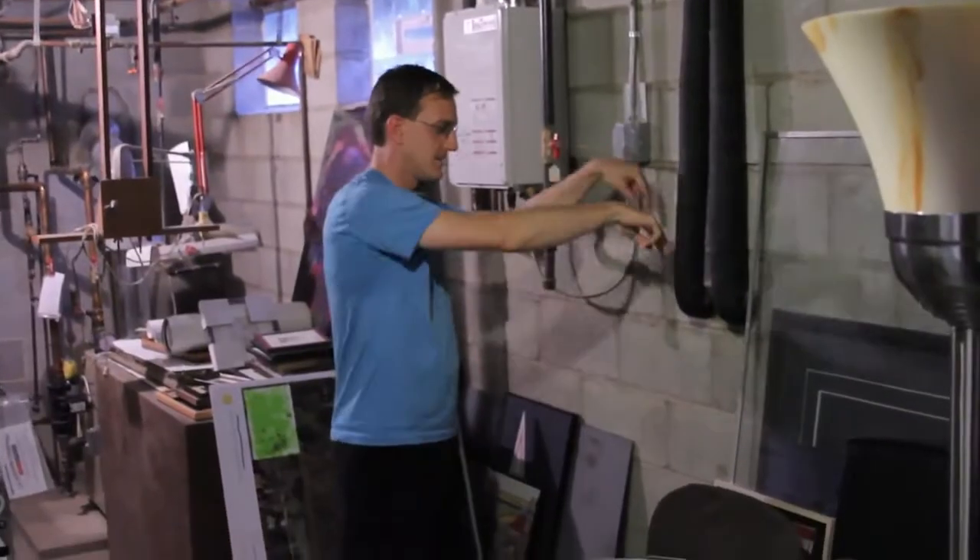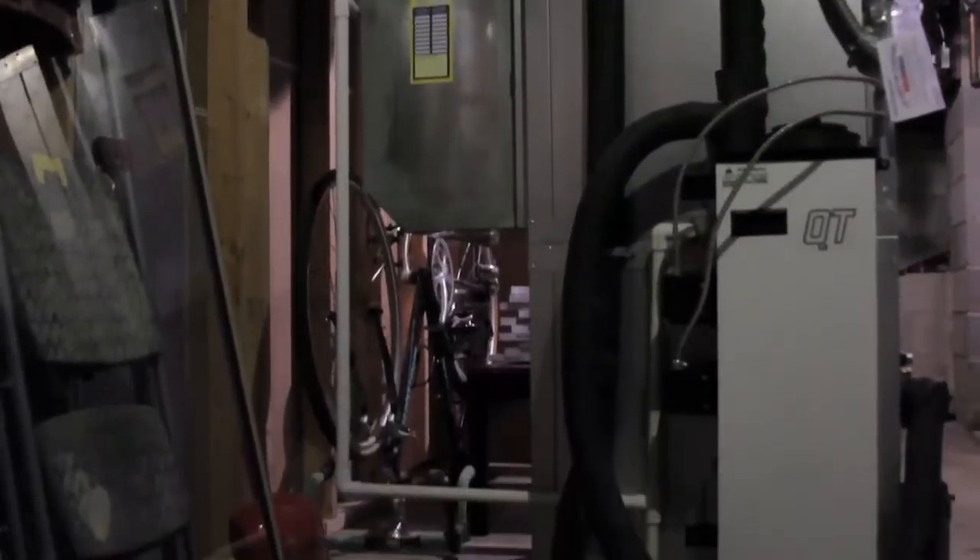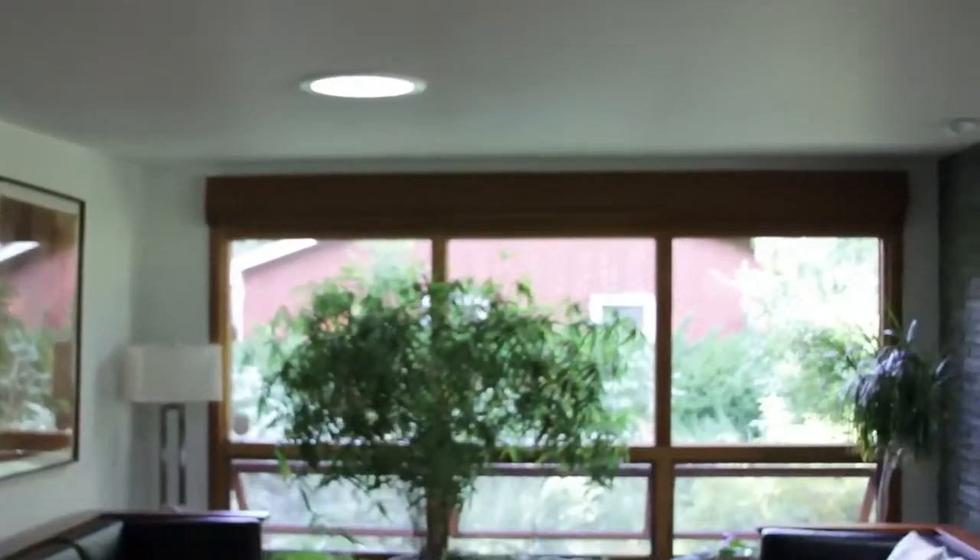The pipes go into the ground about 150 feet, and it circulates a glycol solution. That glycol solution transfers the constant temperature of the earth, which is 55 degrees year-round, into the house.